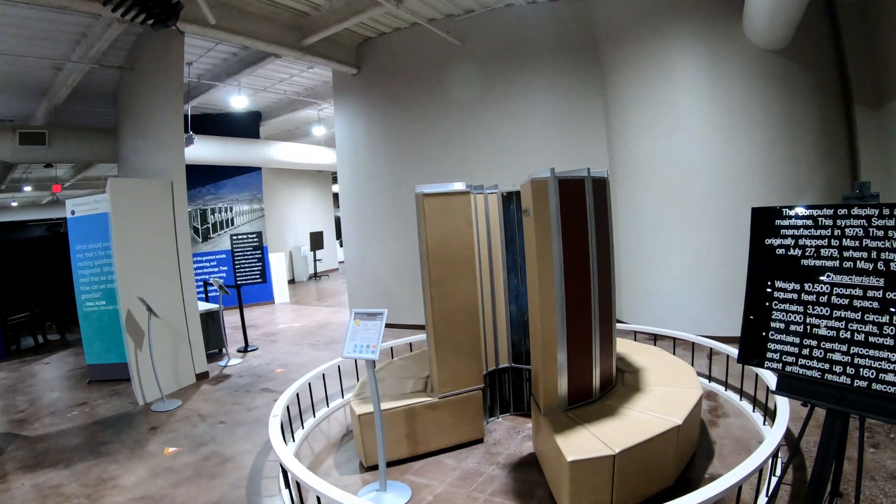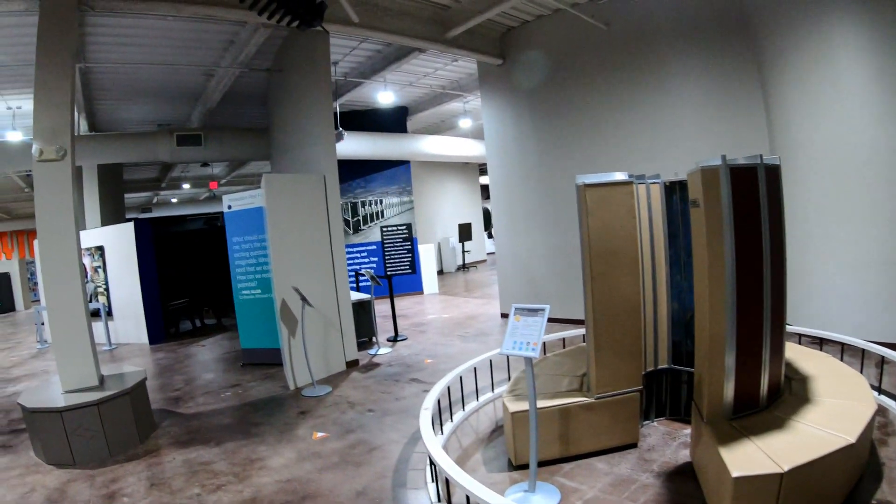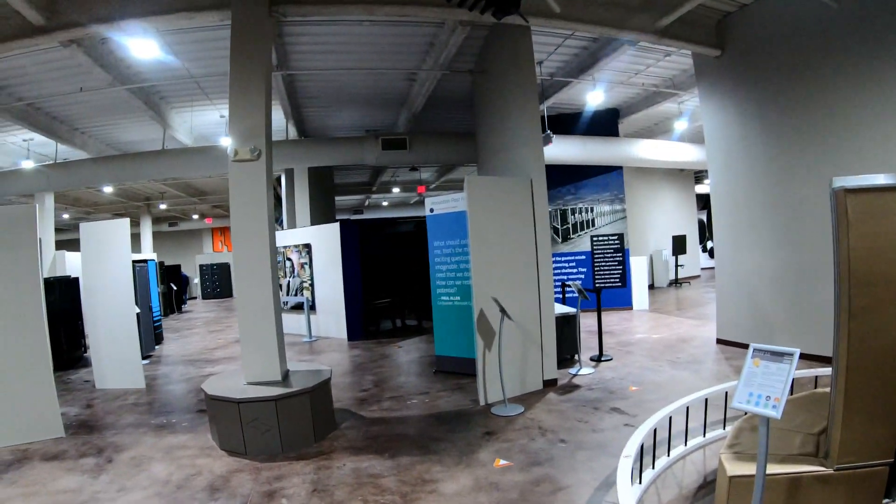Hello everyone. Here we are at the Computer Museum of America in Roswell, Georgia.